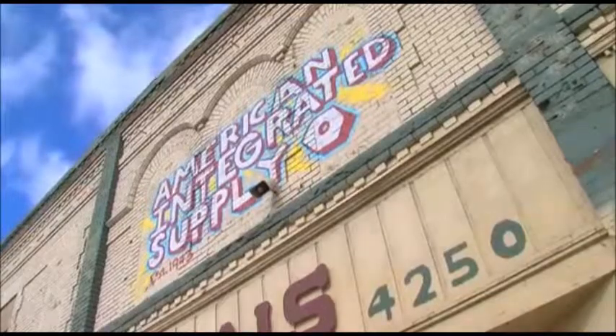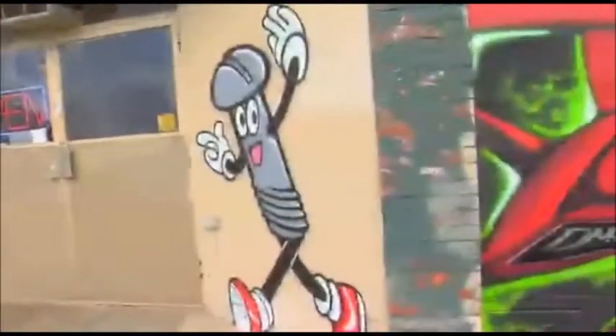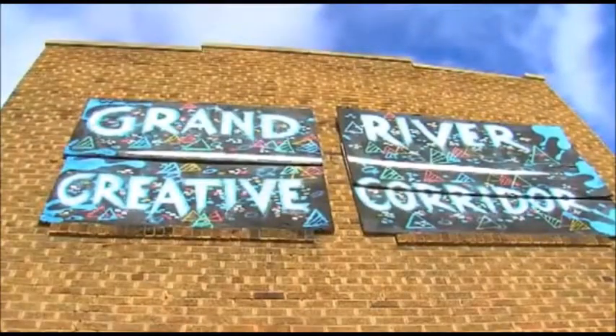I was talking with him and I said, well, what would happen if we did every building on this stretch of Grand River? Derek approached the owner of American Integrated Supply, a company that sells screws, nuts and bolts. He said yes. So throughout the summer, the half mile between Warren and Rosa Parks became the Grand River Creative Corridor.